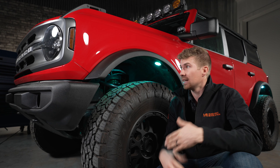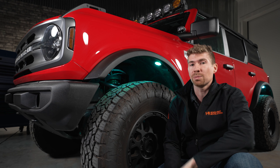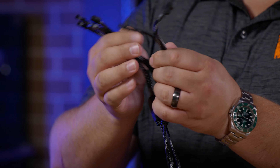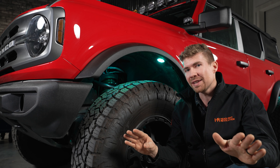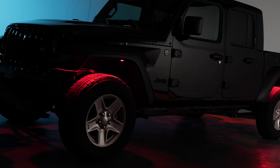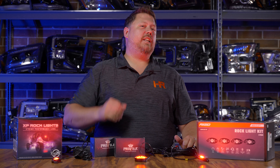Thankfully, at Headlight Revolution, it is our mission to find the best aftermarket lights out there, and we did an extensive test. We worked hard at trying to find the best. We narrowed all of these down by how easy they were to install, all the features, the brightness, the benefits, and everything in between.